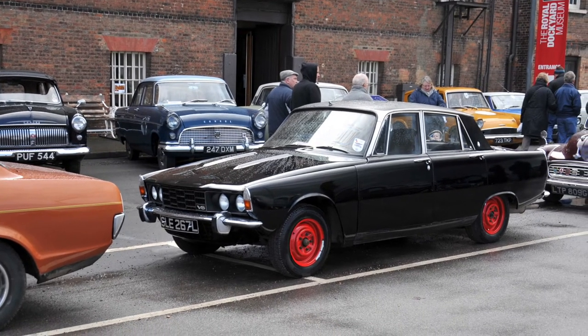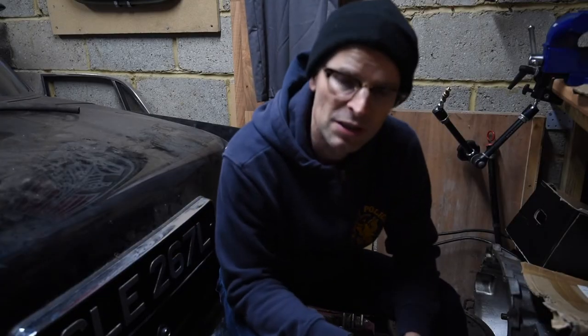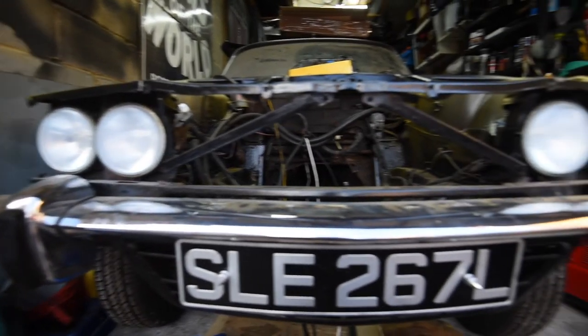As the weather is horrible outside and I can't take any new ones out to show you, this one, which is garage bound, seems like a good one to start with. It's my 1973 Rover P6 V8.